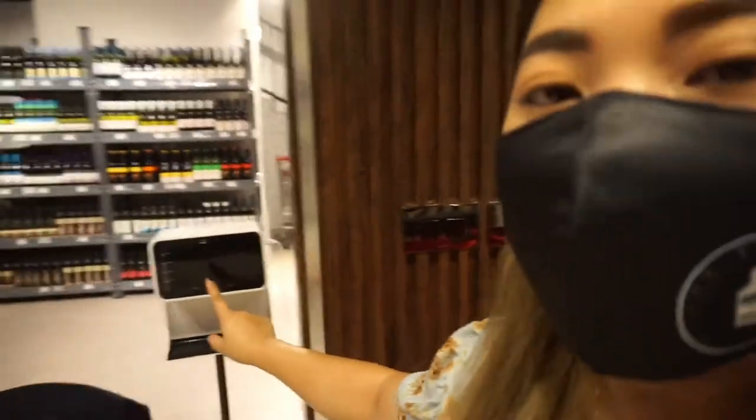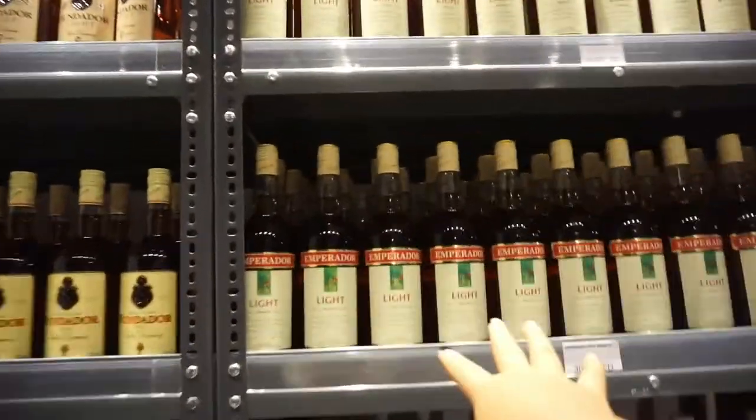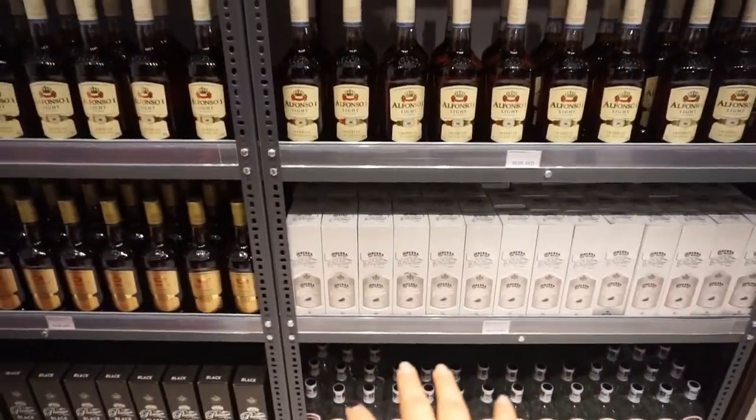Once you enter the store, you will get your temperature check plus your sanitizer. And you will see these Filipino favorites — we have Emperador, Fundador, Alfonso, Ginebra, San Miguel.